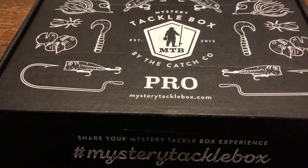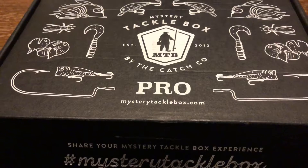The MTB Bass Pro Box for September 2019.